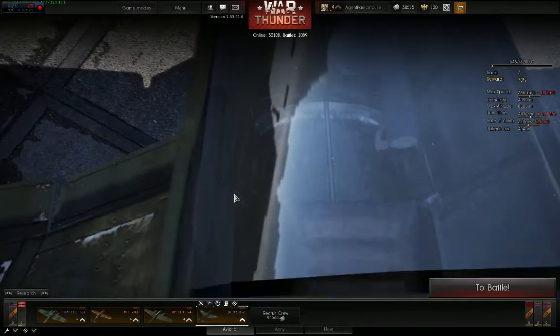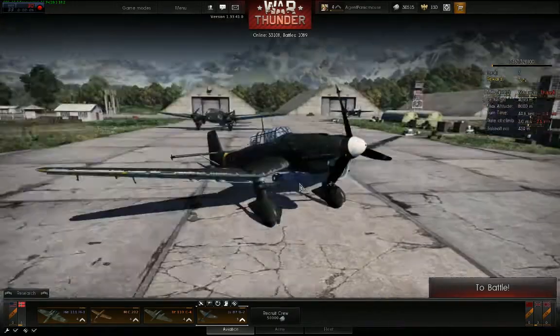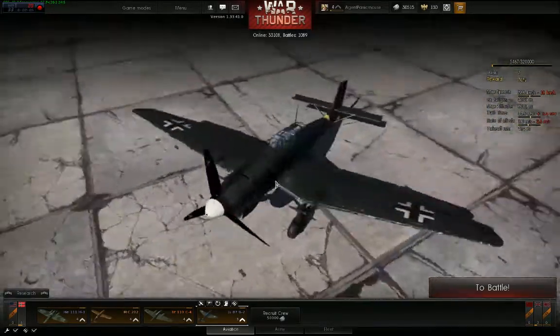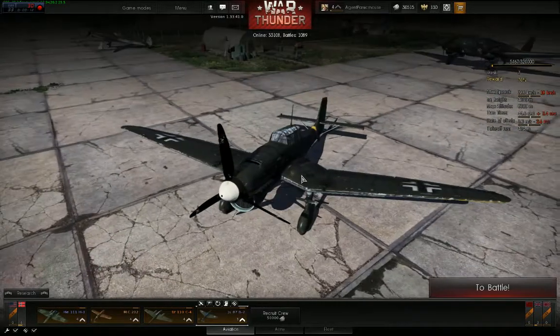Hello and welcome to Agent Panic Mouse playing War Thunder. Today I'm gonna show you this plane right here because there was something I noticed about it when I was going to dive bomb.